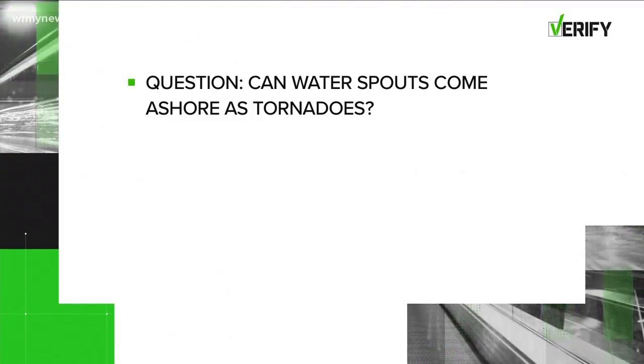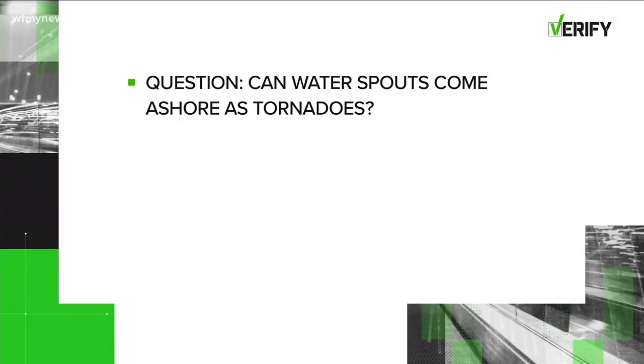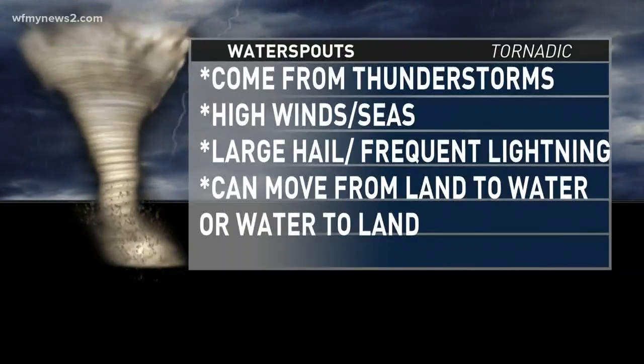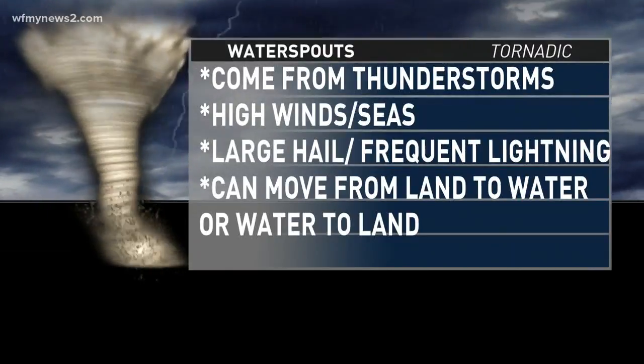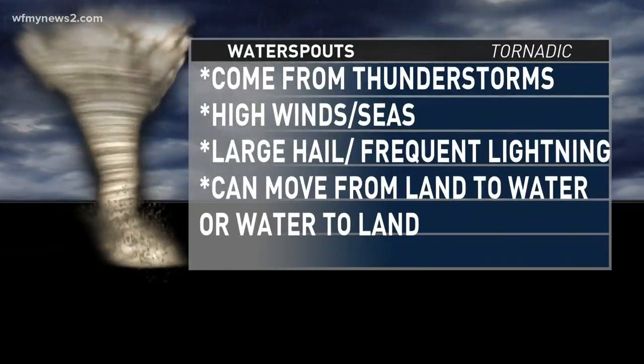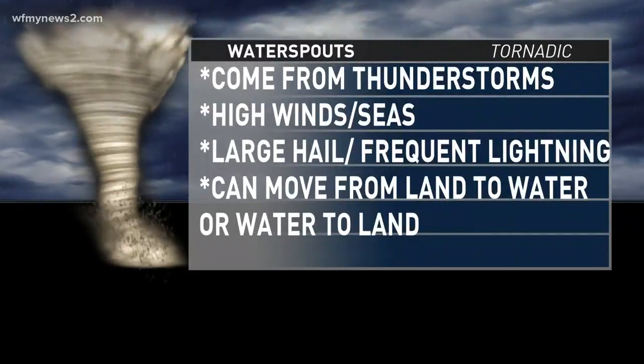The answer is yes, that's possible, but it's very rare. If we break down the two different types of water spouts — the ones that we normally see are fair weather, which are fairly weak. If we look at the tornadic ones, those are technically actual tornadoes that just develop over the water, and very rarely do you see a thunderstorm that strong to produce a tornado over the water.